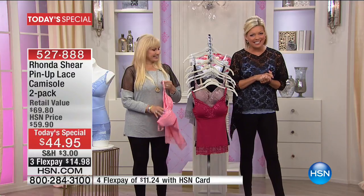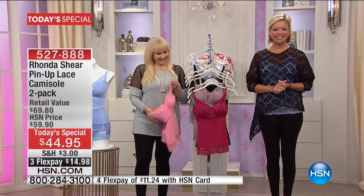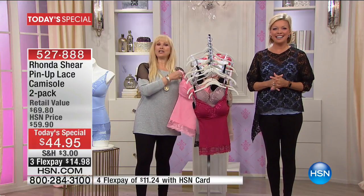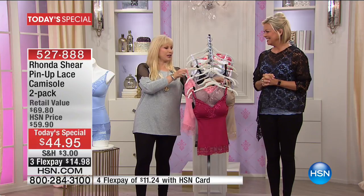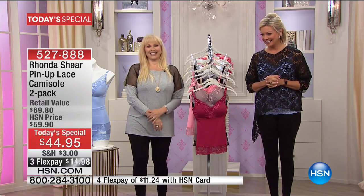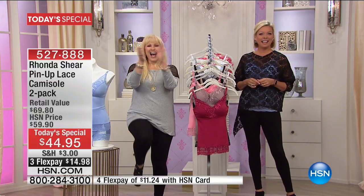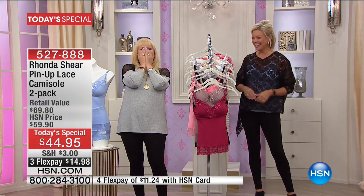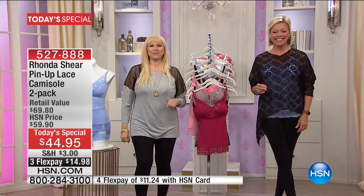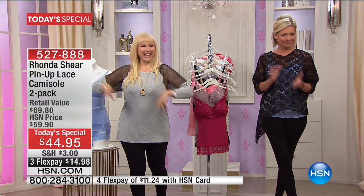Adrienne in Michigan, welcome to HSN — you are live with Callie and Rhonda. We're energized because you girls have been calling and giving us great calls. There's no party like a Rhonda Shear party because a Rhonda Shear party don't stop! I want to tell you about those high-waisted leggings — you knocked it out of the park, girlfriend! That's my sexy legging. I put it on and feel real cute.